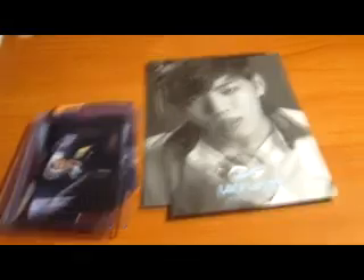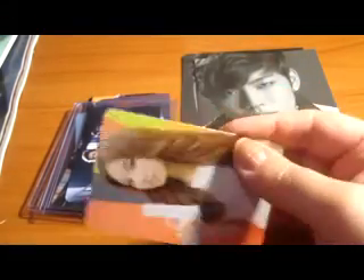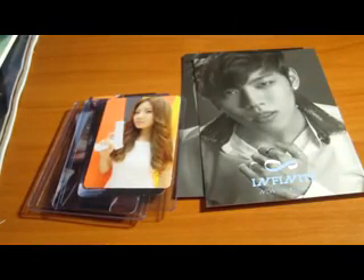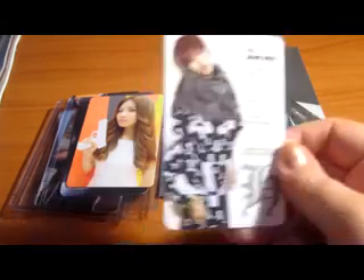Next I have a really really damaged Hoot photo card — she'll be $2. This is Sooyoung, so she's $2. Shipping is not included: 50 cents in the US and a dollar internationally. Also, this version of Dongwoo will be $2.